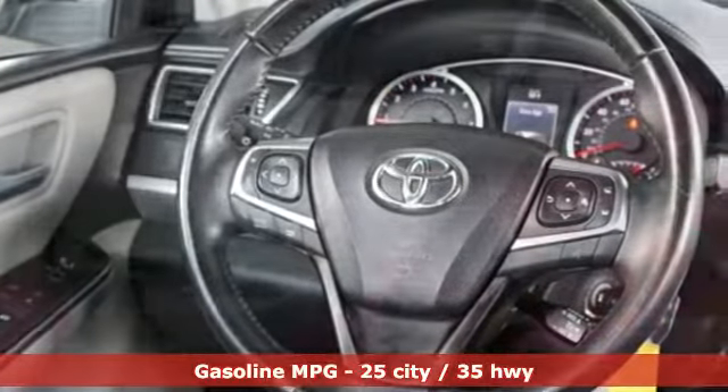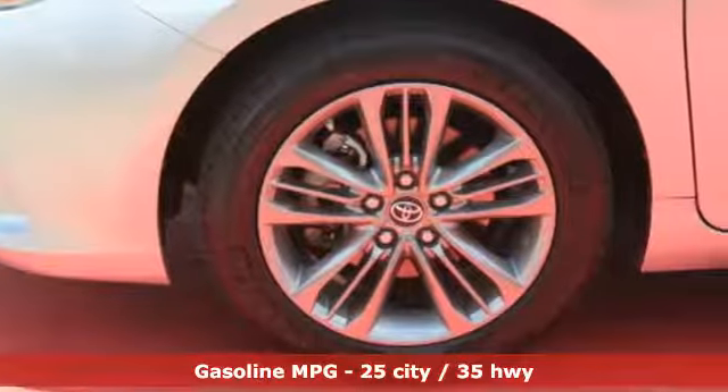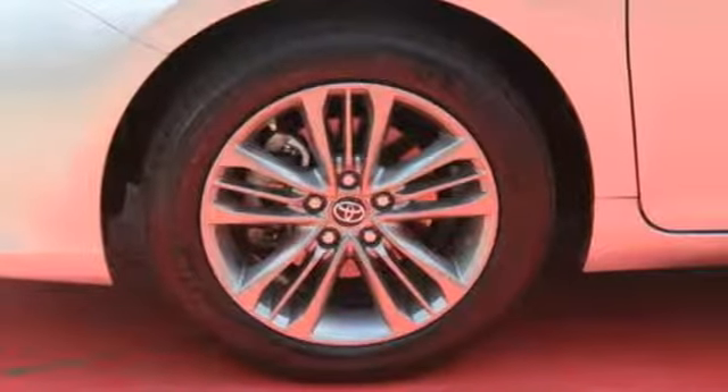Entune External Memory Control, Bluetooth, Manual Tilting Steering Column, Rear Camera, Power Windows, Manual Telescoping Steering Column.